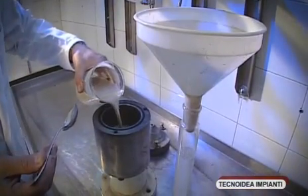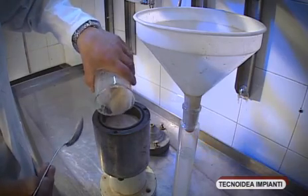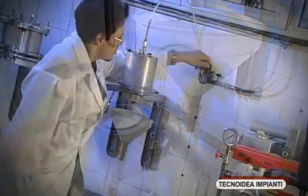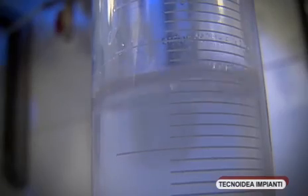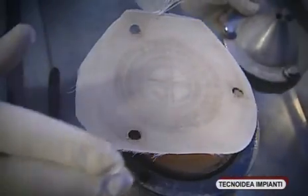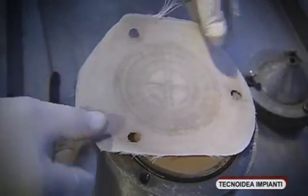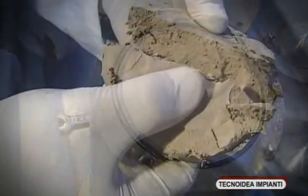The internal analysis laboratory carries out various tests on the sludge obtained from the water purification. This allows the determination of the best filtration parameters, obtaining in the laboratory a perfectly dehydrated sludge cake.